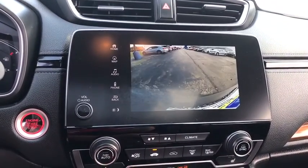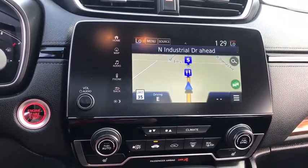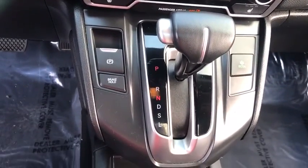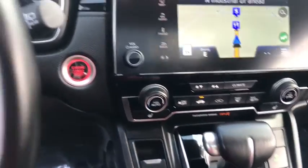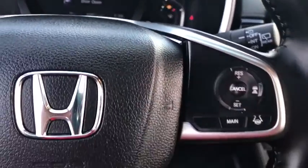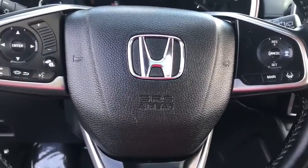Power passenger seat, all-wheel drive, Bluetooth, leather-wrapped steering wheel, adjustable steering wheel, power steering, four-wheel disc brakes, floor mats, auto-dimming rear-view mirror, aluminum wheels, cruise control, universal garage door opener, climate control.